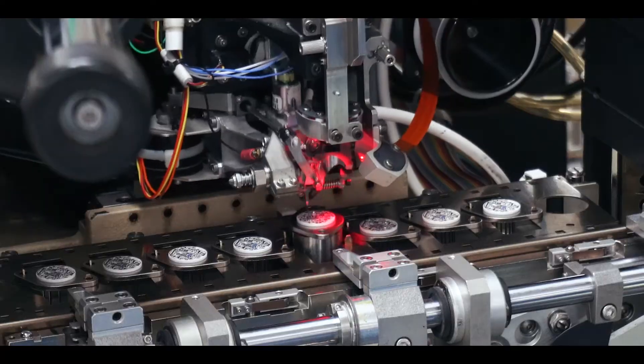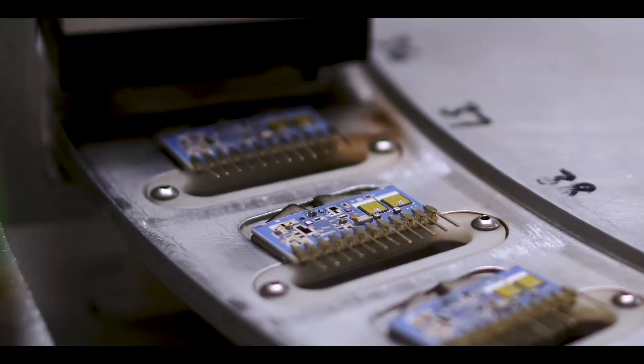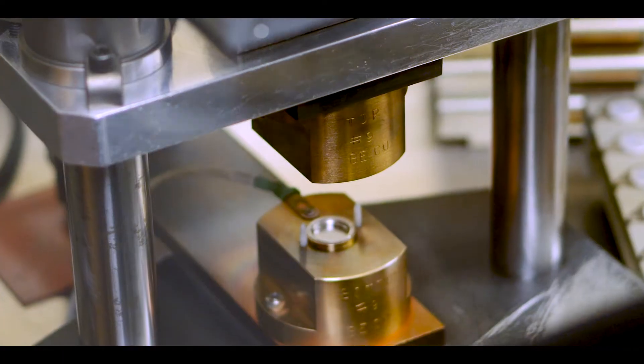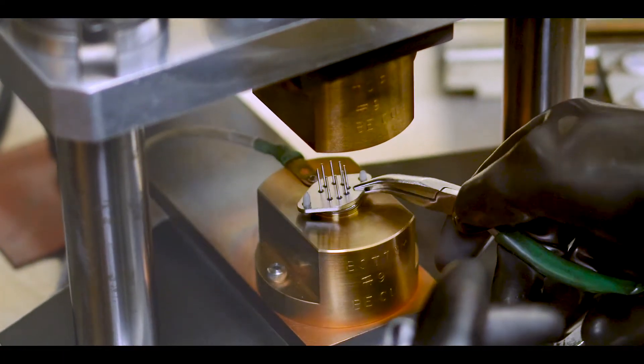We utilize automation for most of our processes. We've automated epoxy dispensing, solder printing, die attach, wire bond, active laser trim, and electrical test. We 100% electrically test all of our products before they leave APEX.